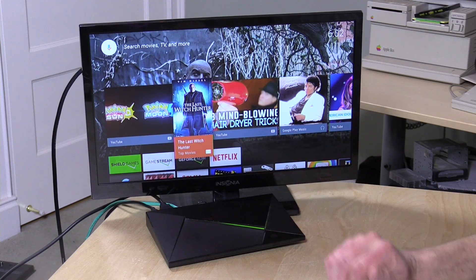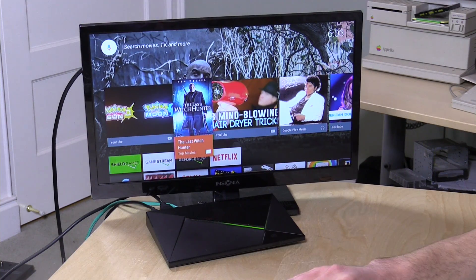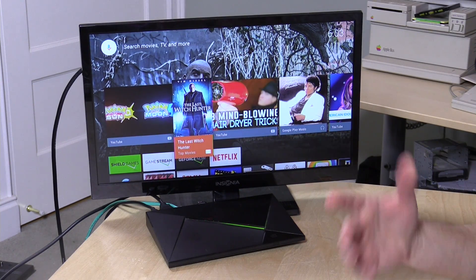Hey everybody, it's Lon Seidman and we're back with my favorite set-top box, the NVIDIA Shield TV, because they just pushed down the new Android M update and I wanted to give you all an idea as to what some of those changes are. Not a lot of big things that most people will see, but they did update the SD card system, there are some changes to the menu system, and a few other minor under-the-hood things — it now supports the new Vulkan API, which I think will be significant later as more games and applications get written for it.